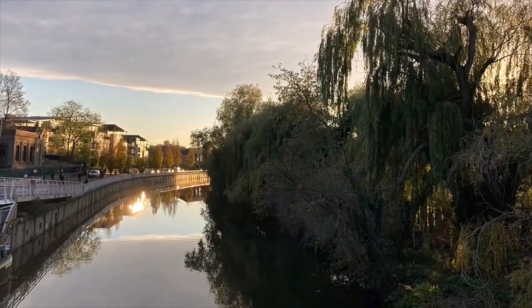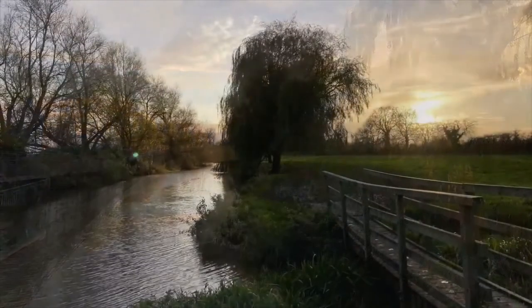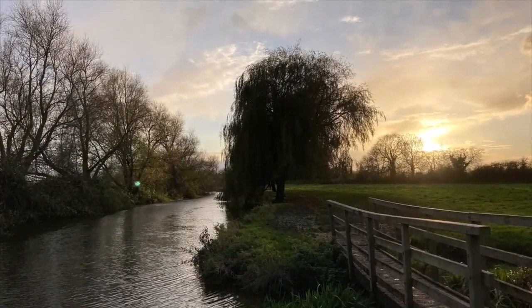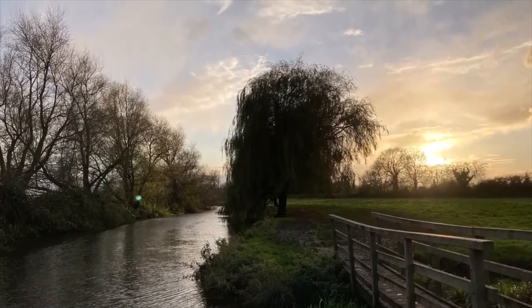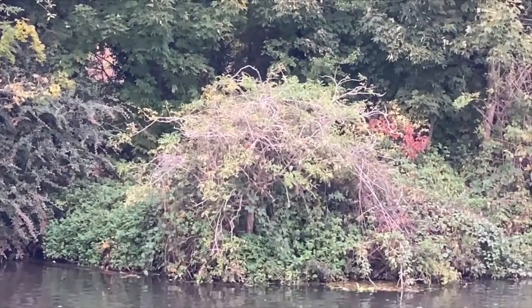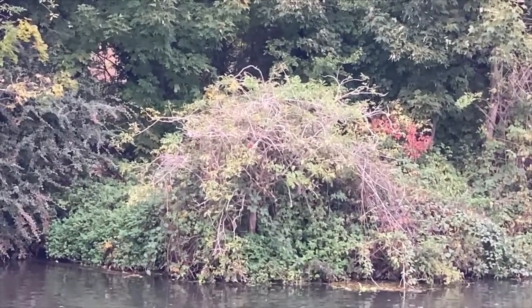With a river running through the city, there are many chances to see water birds in Cambridge. The species may be common, but they're still a joy to watch. And if you're really lucky, you could even spot a kingfisher. It's a long way off, but I promise there's one there — you might be able to spot its orange chest in the middle of the tree.